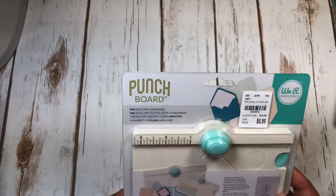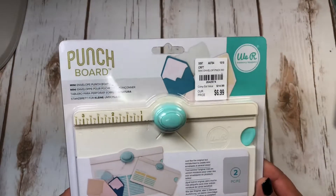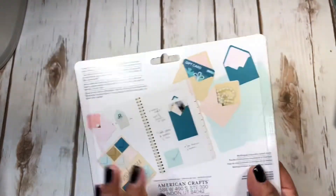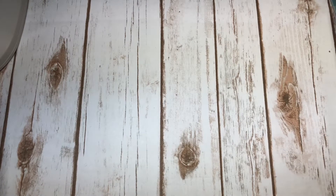Here is another We Are Memory Keepers board punch - this is a mini envelope punch that I picked up for $6.99. There was a lot of Memory Keepers stuff there that either I already had or just really wasn't interested in.